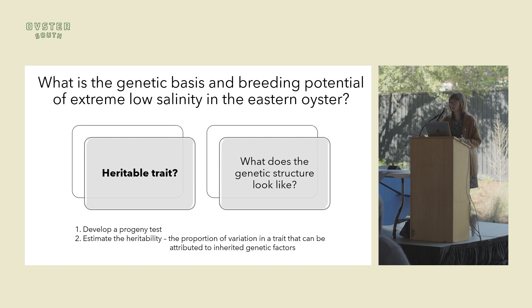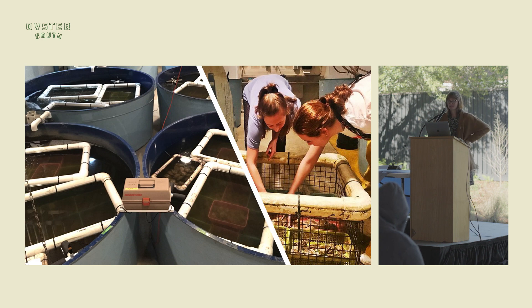To assess heritability, we developed a progeny test — basically a laboratory challenge where you can look at and control the parameters, specifically targeting extreme low salinity. You get measurable variation in survival across a variety of animals, and from that you can estimate heritability: the proportion of variation in that trait that's due to genetics, so what can be passed from parent to offspring. We used families of oysters from ABC at VIMS — the low salinity lines — with half-sibling and full-sibling relationships to track relatedness and estimate heritability values.